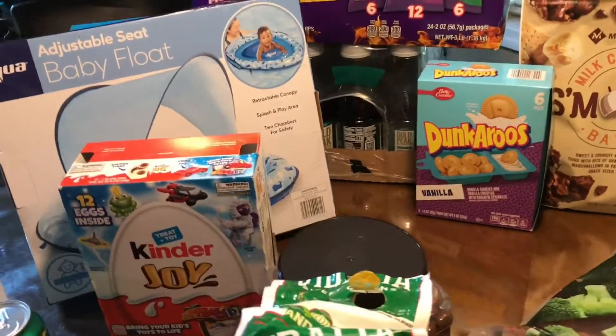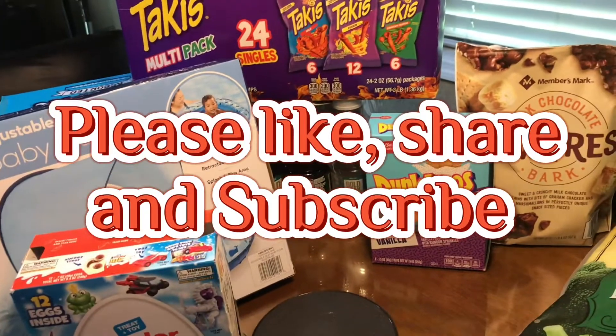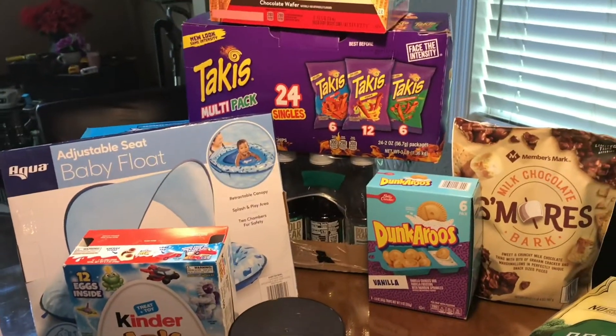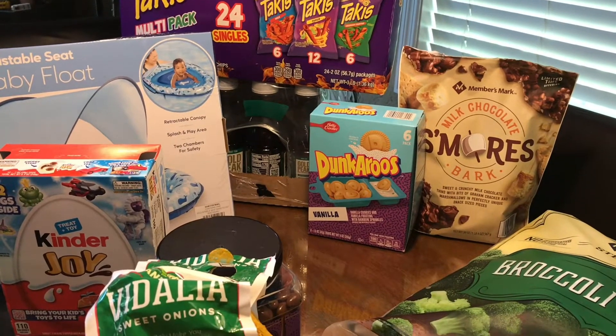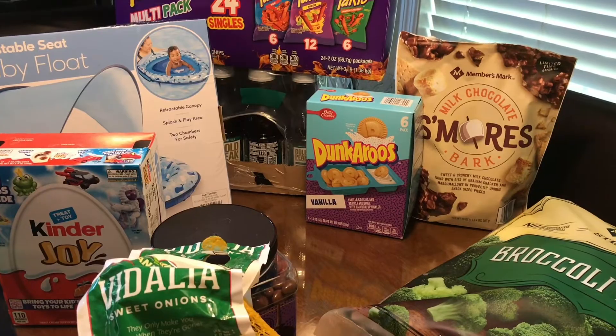Thank you for watching. Please like, share, and subscribe and leave a comment down below what you thought about our Sam's Club haul and what the prices are like compared to your area. Thank you.